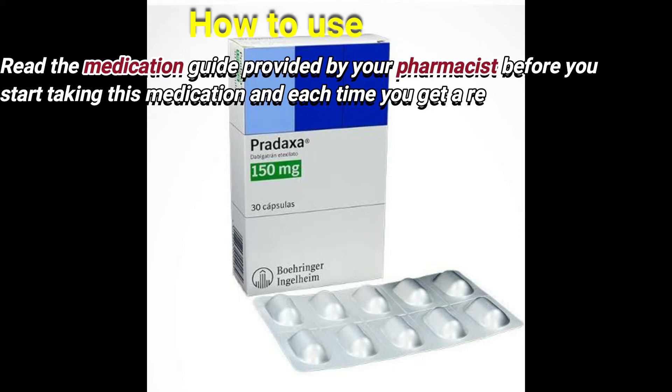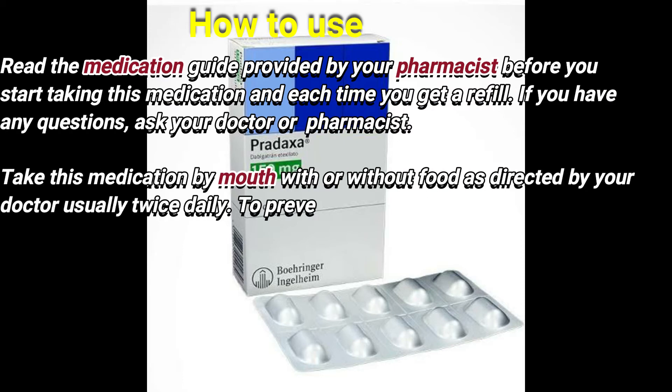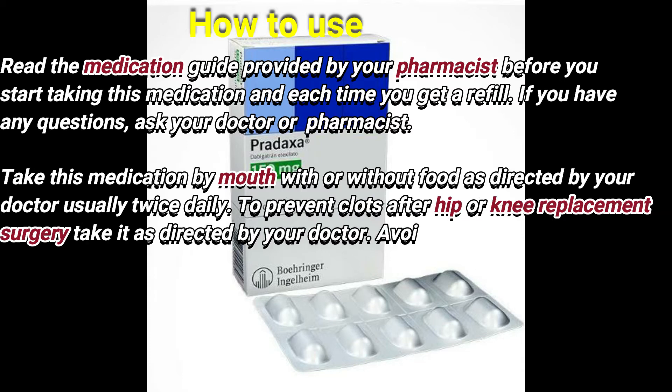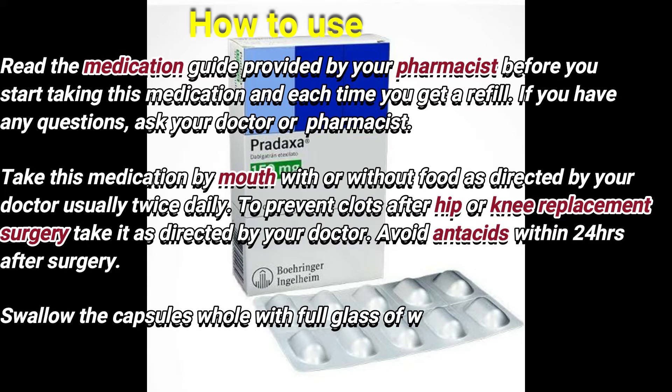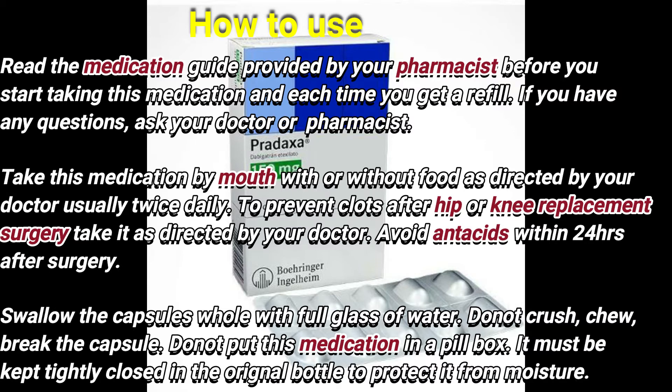How to use: Read the medication guide provided by your pharmacist before you start taking this medication and each time you get a refill. If you have any questions, ask your doctor or pharmacist. Take this medication by mouth with or without food as directed by your doctor, usually twice daily.